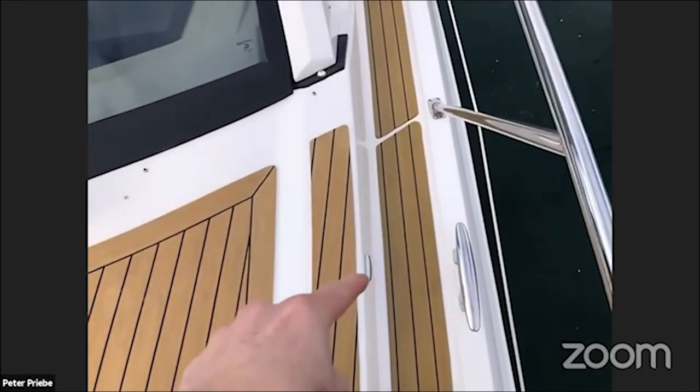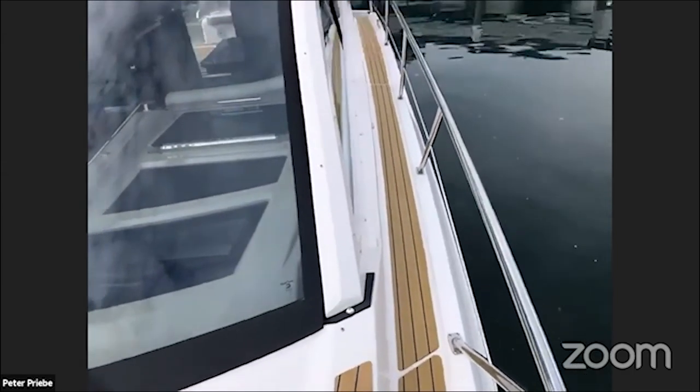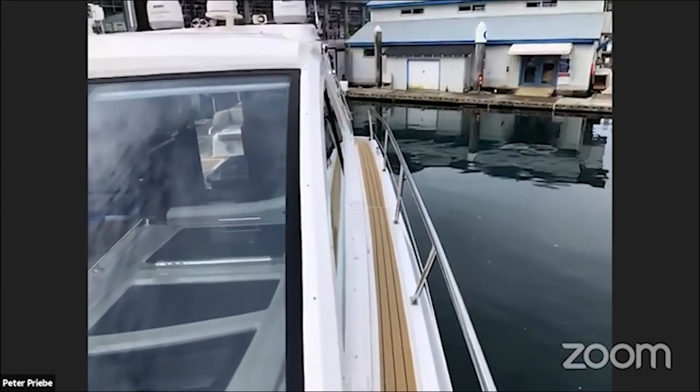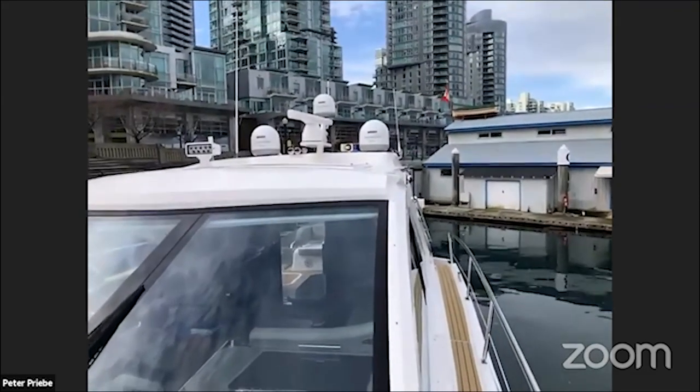These little pieces are deck lights, and there are a few of them. At night they give off a fine blue light — they're all LED so they don't draw much, but it's just a nice touch.